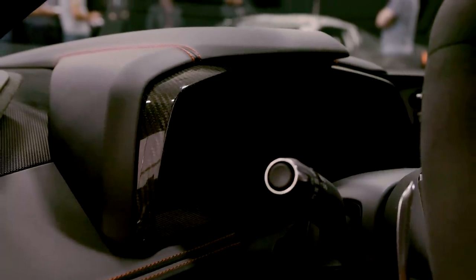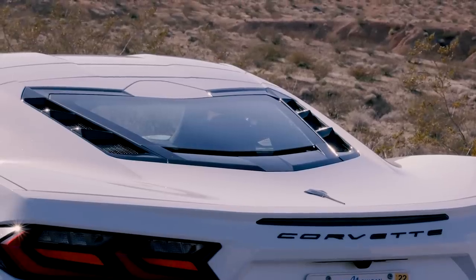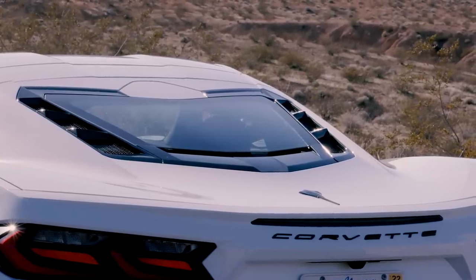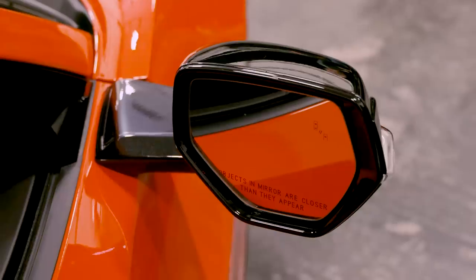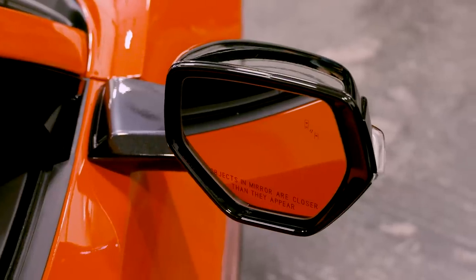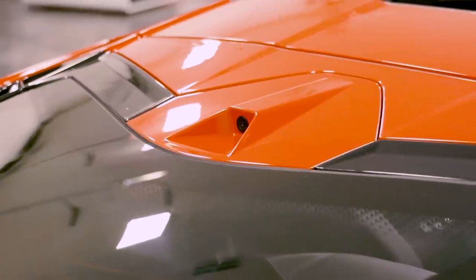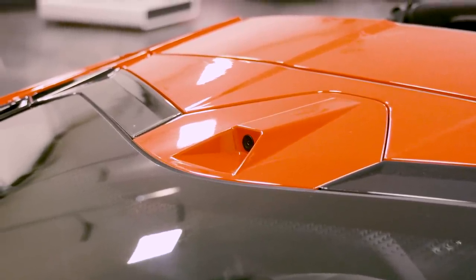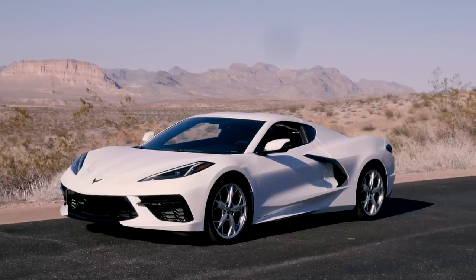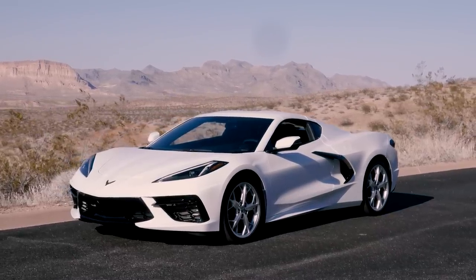The larger problem with the interior is over-the-shoulder visibility and passenger accommodations. Nobody expected great visibility from a mid-engine car — none of them are really that good. What makes the car more livable are electronic assists like blind spot monitoring, rear cross traffic alert, and the rearview camera mirror. The bummer though is that none of those are included on the $60,000 car — not even as optional. You have to step up to the 2LT trim level, which starts at $67,000.